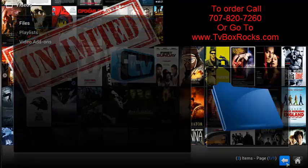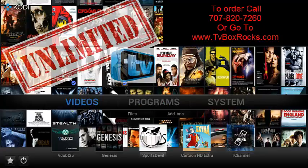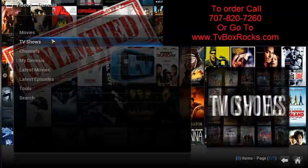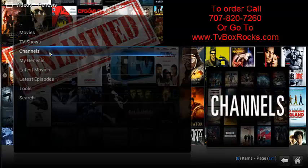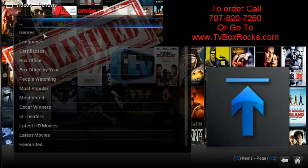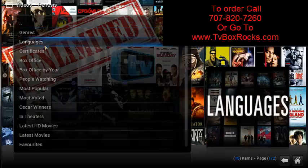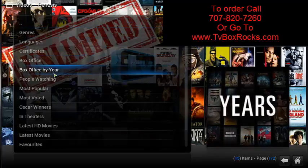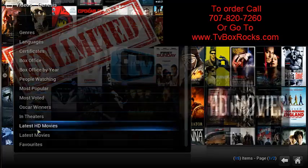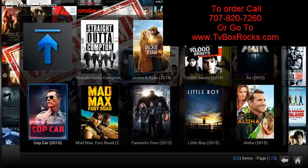Let me show you how it works. First, we're going to go to Videos, then click on Genesis. As you can see, we have movies, TV shows, channels, and more. We'll start with movies — click on Movies. There are many different categories to choose from: box office, box office of the year, most popular, people watching, etc.